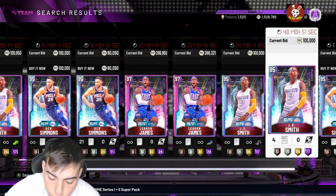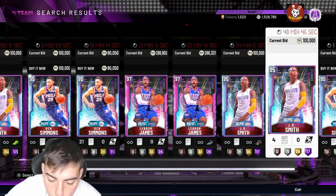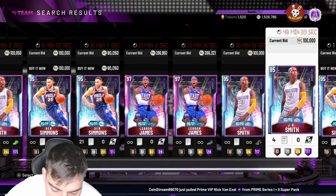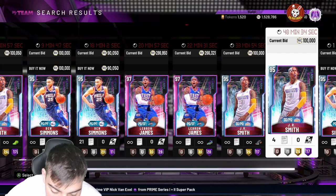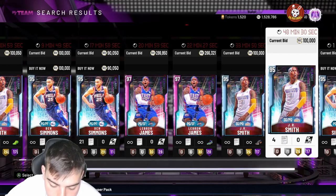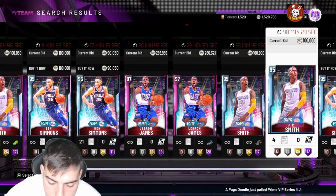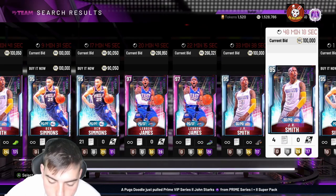We also got a Pink Diamond Igudala in Prime Series 2. His stats: 93 three-point shot, 98 driving dunk, 94 speed, 90 block, 98 perimeter defense, 98 steal — so this card is gonna be filthy. He's actually a Galaxy Opal and will probably cost 100K plus. He has 30 Hall of Fame badges and, most importantly, gold range extender. This card is disgusting.